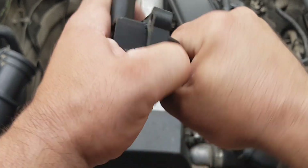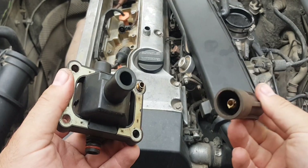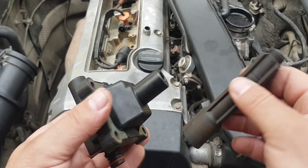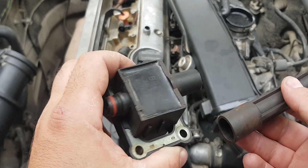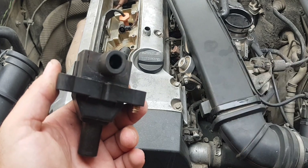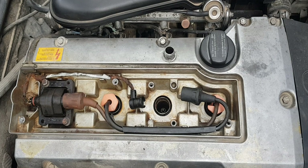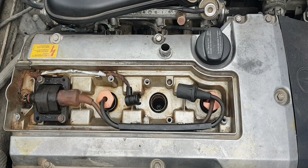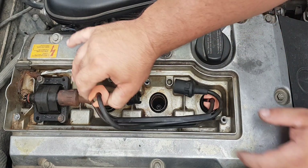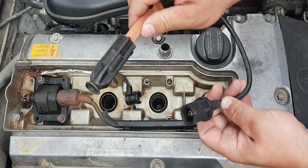There are also problems with seals and oxidation of contacts — either replace them or use WD-40 for lubrication. It is possible to start the engine and disconnect the wire from each cylinder in turn to determine which coil is faulty, but such diagnostics can seriously damage or even disable the electronic engine control unit.